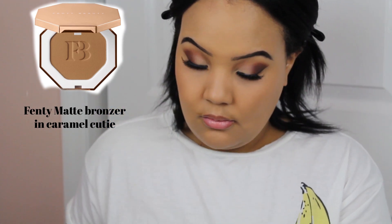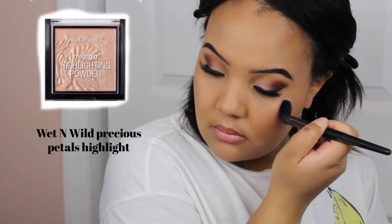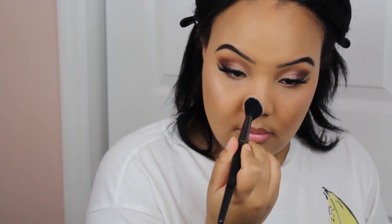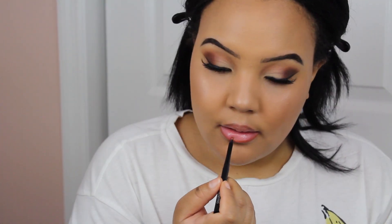Now I'm going in with some bronzer — this is the Fenty Matte Bronzer in Caramel Cutie. If you guys saw my Sephora VIB sale video, I definitely wanted to pick this up and I did, and I am obsessed. Look at that color — it is perfect. I just go ahead and apply that on my cheeks, my forehead, and my jawline. Once I blend that all in, I go in with the Wet n Wild Precious Petals Highlight. I love this highlight — it's my go-to spring-summer highlight. It's super brightening and just makes your cheeks pop. Look at those cheekbones!